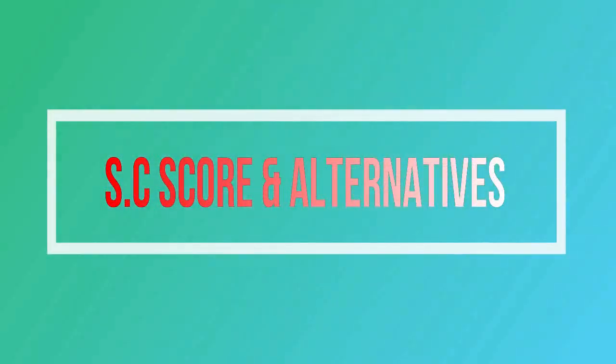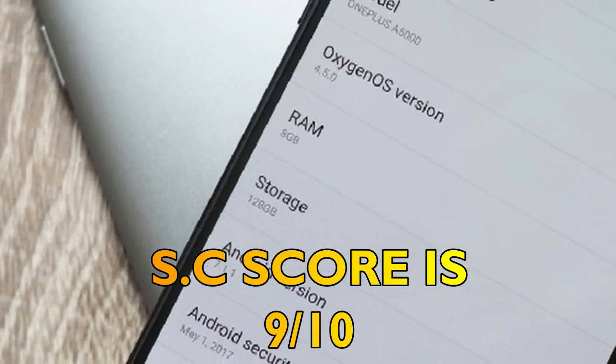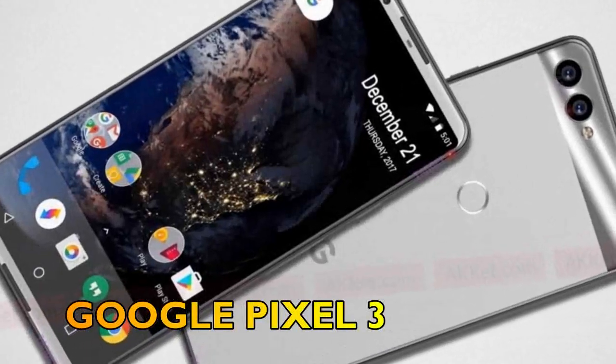Finally, let's talk about the overall score and alternatives for the OnePlus 6T. The overall score from Smartphone Corner will be 9 out of 10, and the best alternative for the OnePlus 6T is the Google Pixel 3.